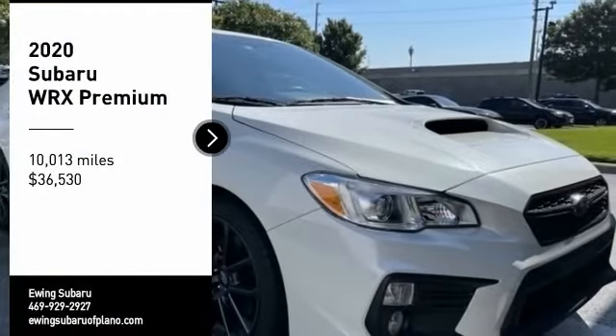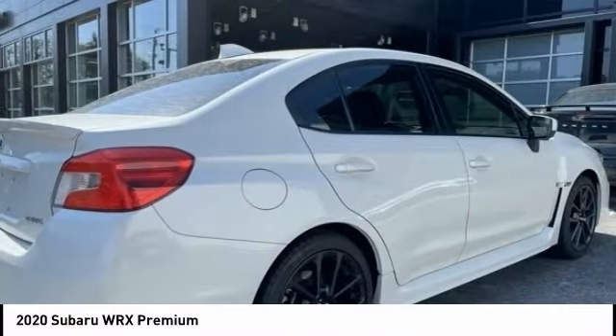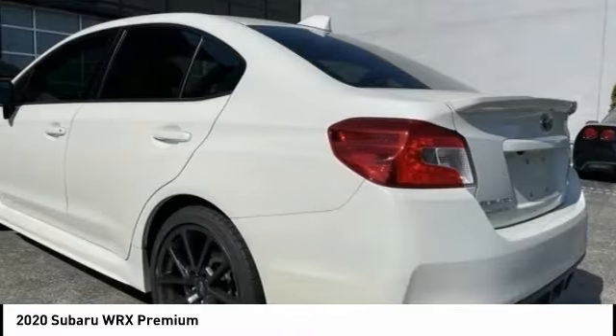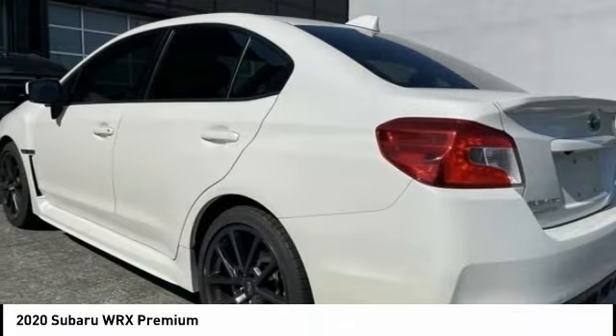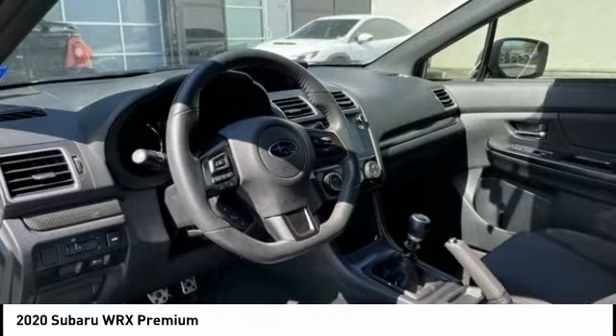Stop by and take a look at the 2020 WRX. The Subaru WRX is built with performance in mind. Not only does it provide corner-hugging ability and power galore, but it also provides fantastic fuel efficiency.